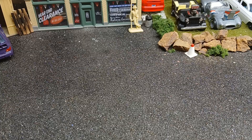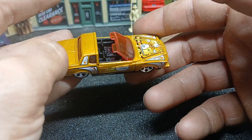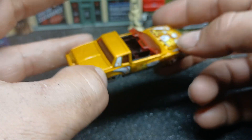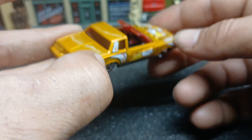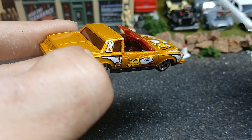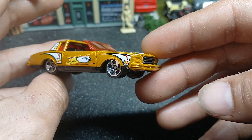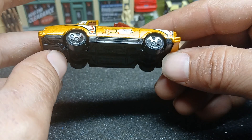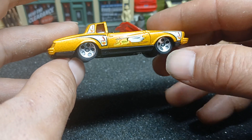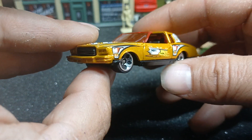Next we're going to look at this — it's a Monte Carlo called the Montezuma. It's got this gold joker thing — a Jack of Hearts design on it. It's got a really detailed interior, kind of a faux plush interior in it. Pretty sweet car. I think if I were the Mattel designer, I would have only put the wire wheels — the BBS basket wheels — on it to make it look more realistic as a lowrider.